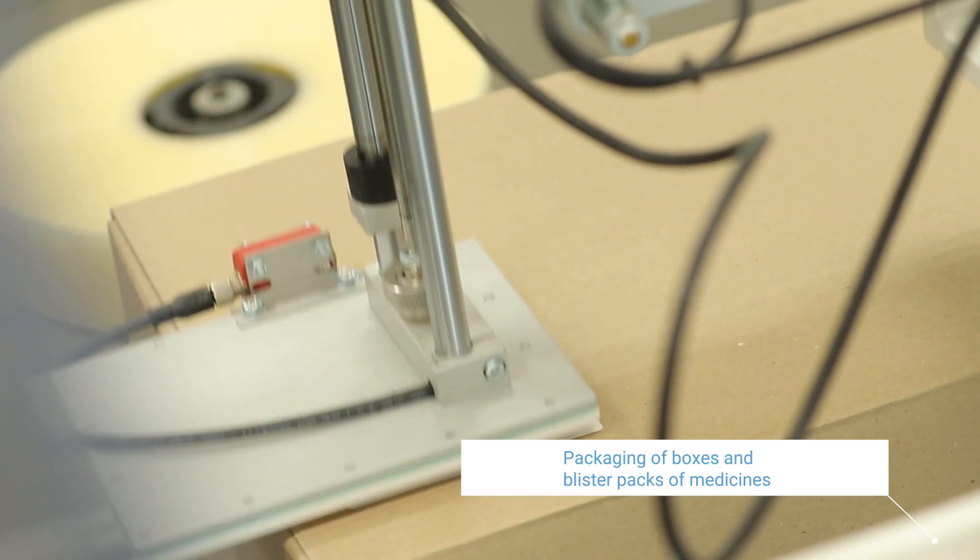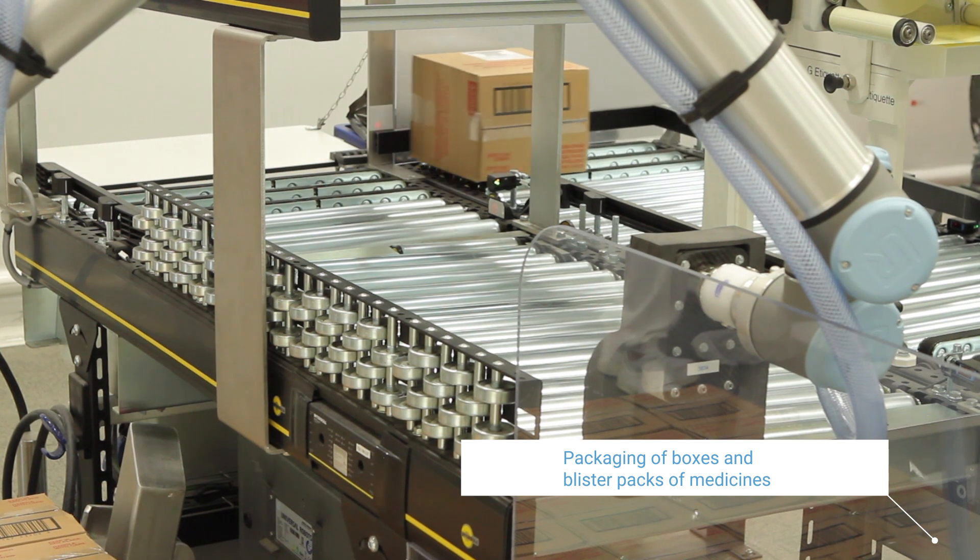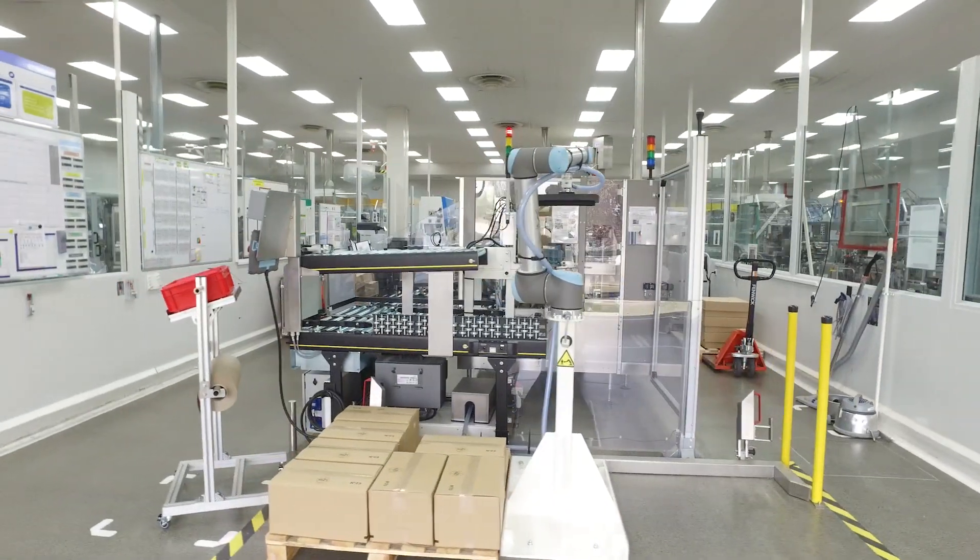Our mission is to pack and box tablets and capsules at the end of the lines, deploying cobots to handle the packaging.